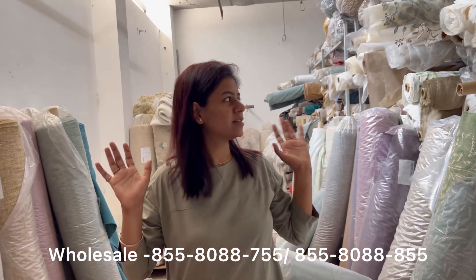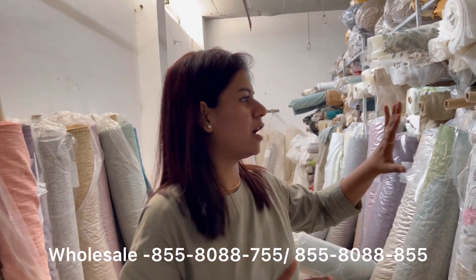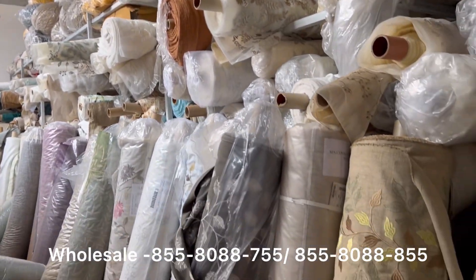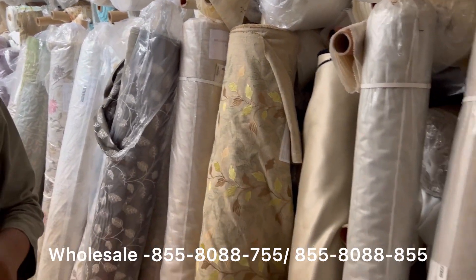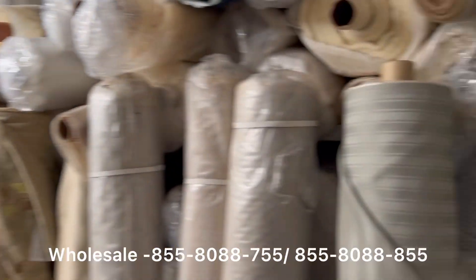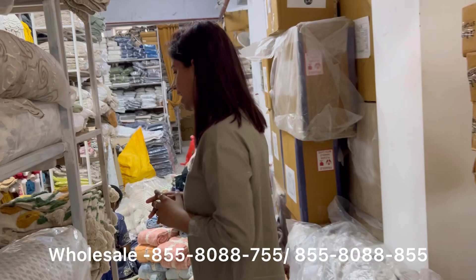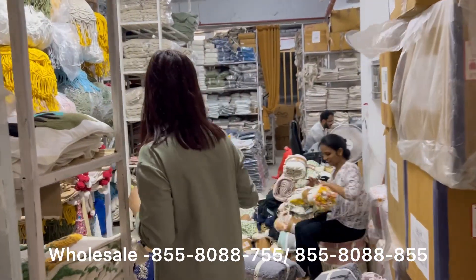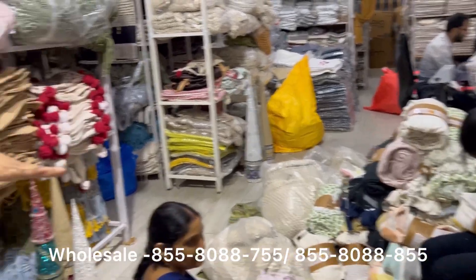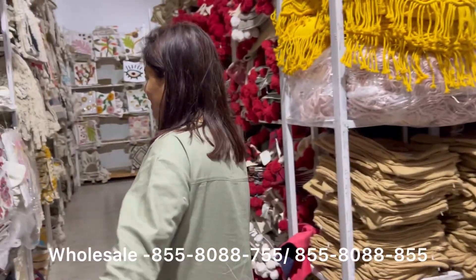Hi guys, this is our warehouse and this is our curtain section. We have huge quantity available of rolls and ready curtains also available here. This is our main warehouse from where we deal in wholesale and retail both, and this is our packing section for wholesale orders.